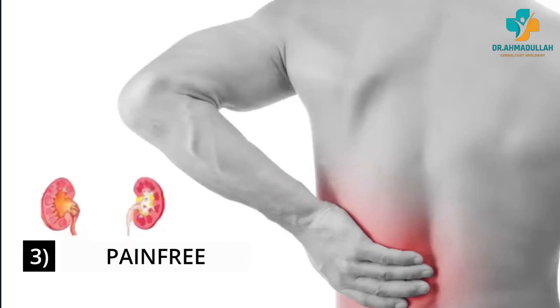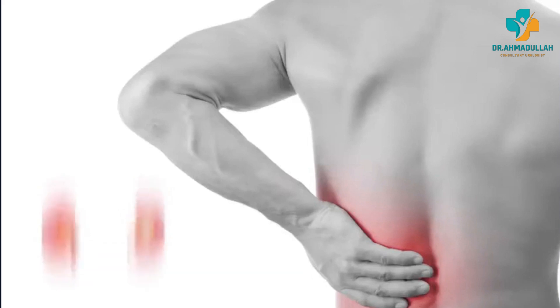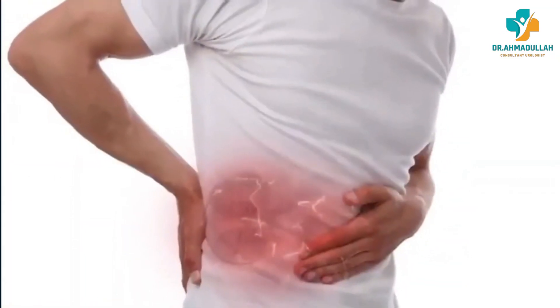ESWL is also a relatively painless procedure. Patients are given a local anesthetic to numb the area being treated and may experience some discomfort or mild pain during the procedure, but this is usually well tolerated and does not require the use of strong painkillers.